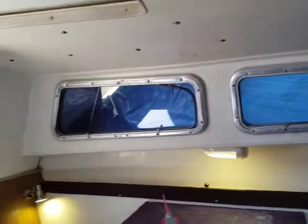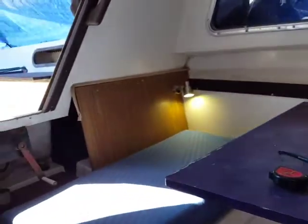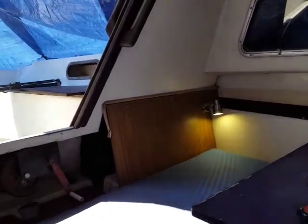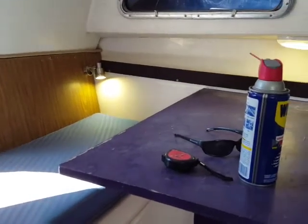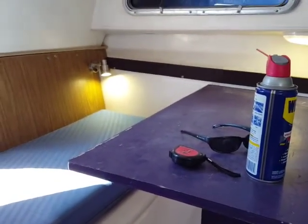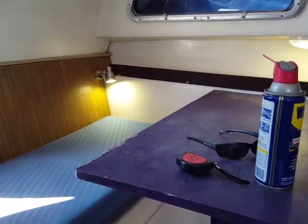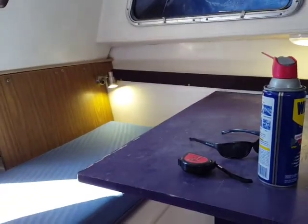I'm going to go back to painting the deck now, which is a lot of fun under a tarp in the heat, but it's gotta be done. Normally I'm in a hot weather area all year round, but this year I'm going to be up in the northwest where it rains all the time, so all the painting and work has to be done now. Alright, bye!